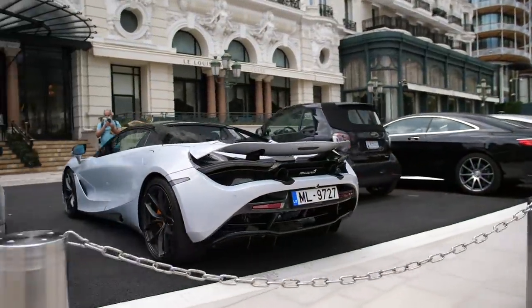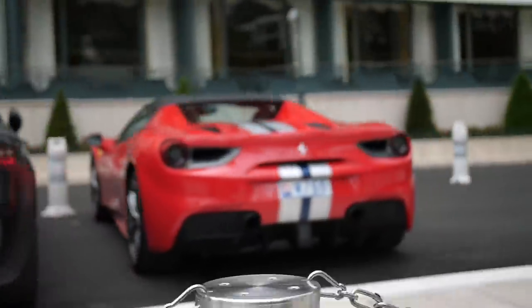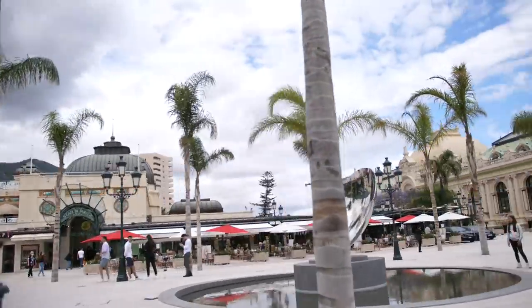Classic Porsche, 720S Spider, AMG GT, 488 Spider. Very, very nice. It's Casino Square, the new Casino Square. It's very pretty.